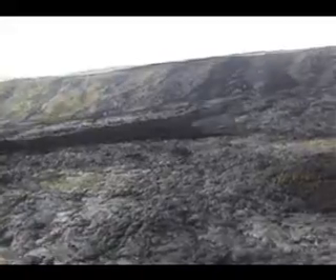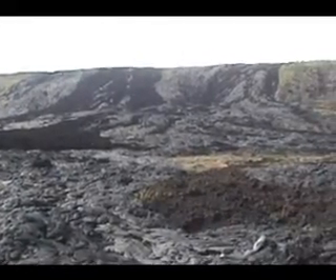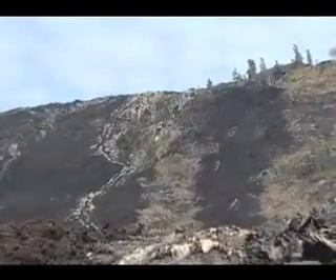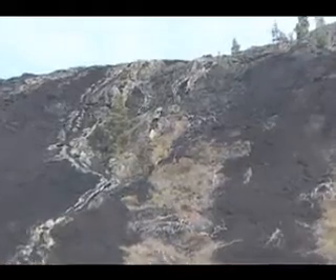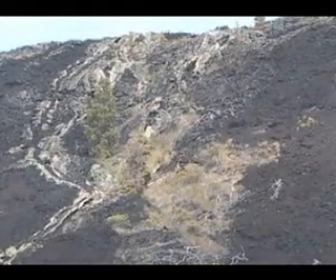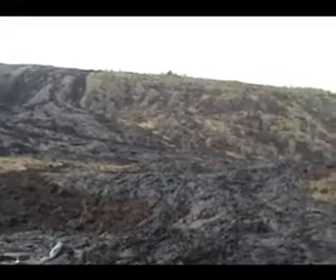As the flow feeder tube system builds toward and over the cliff, fresher lava insulated in the tube longer partially buries these initial A-A flows in less viscous Pahoehoe. This exciting carnage is seen clearly on the face of Holei Pali, where lavas that erupted from Maunaulu between 1969 and 1974 poured over the cliff.